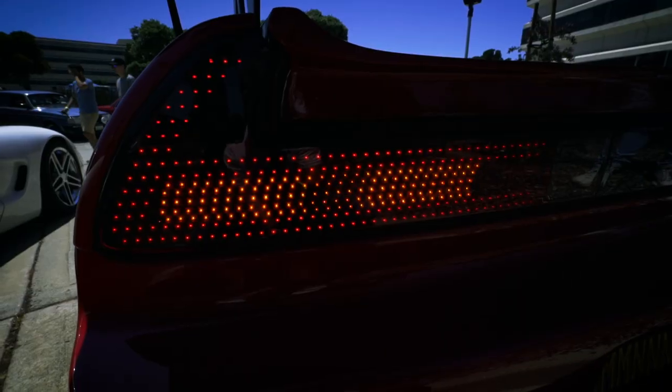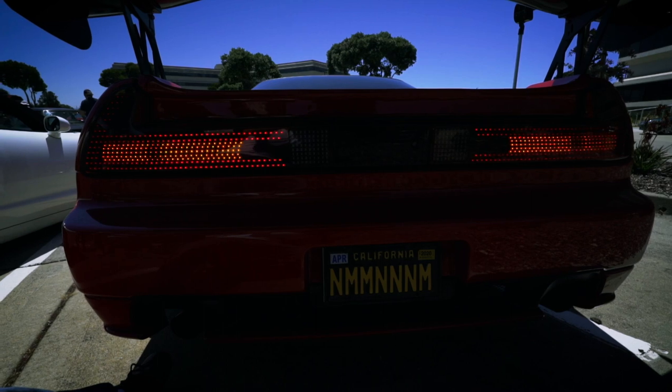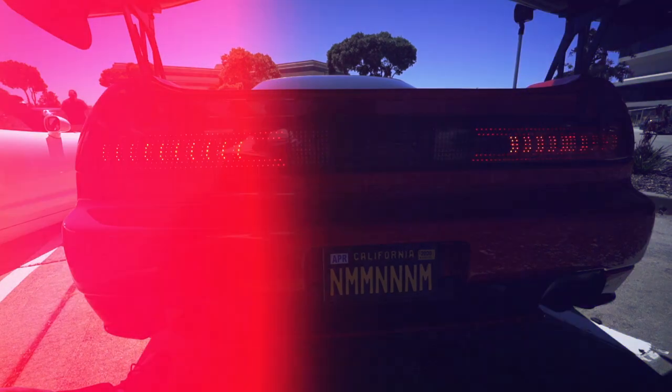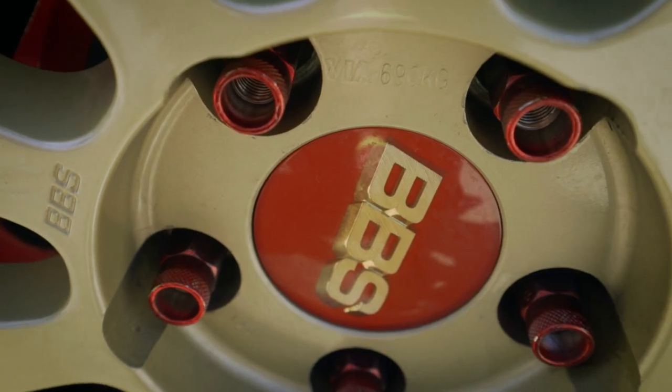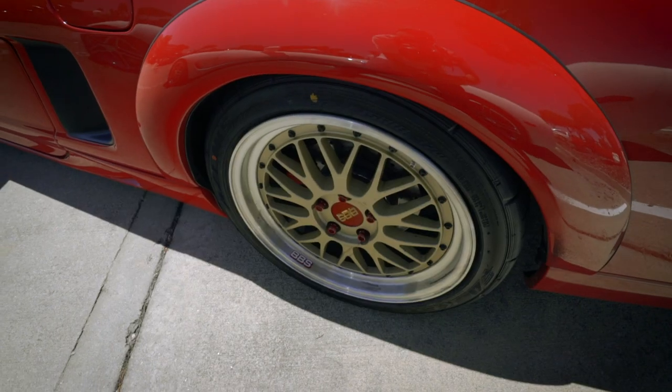The rear tail lights are custom printed LEDs by Arclight Sequential — they do all these car show fancy effects. 17 and 18 inch BBS LM wheels with Falcon FK6 15K plus tires.